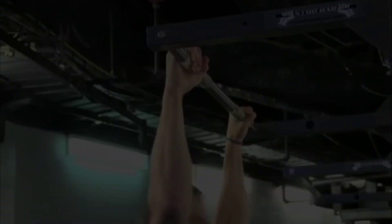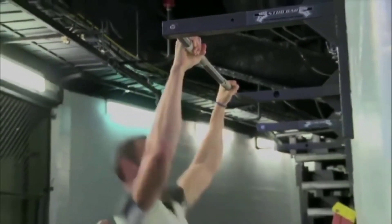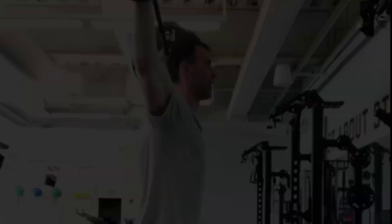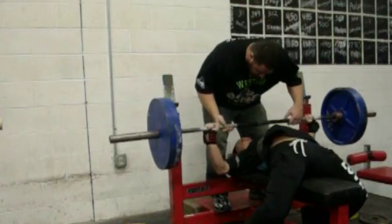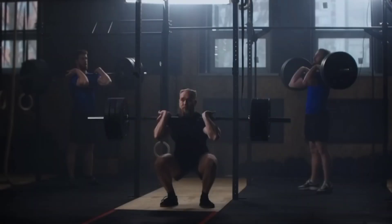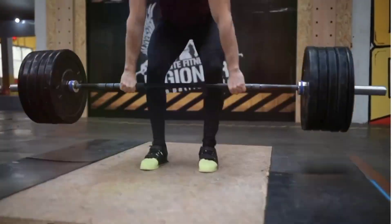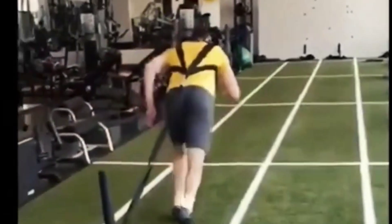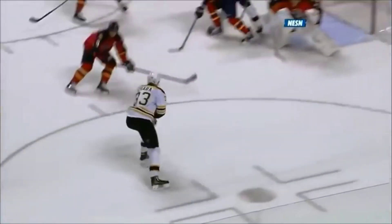Strength Training. Chara incorporates intense strength training sessions into his routine, focusing on compound movements like deadlifts, squats, and bench presses. His workouts are designed to build raw power, emphasizing powerlifting, Olympic lifting, and plyometric exercises to build strength and explosive speed. These routines help him maintain his imposing presence on the ice.